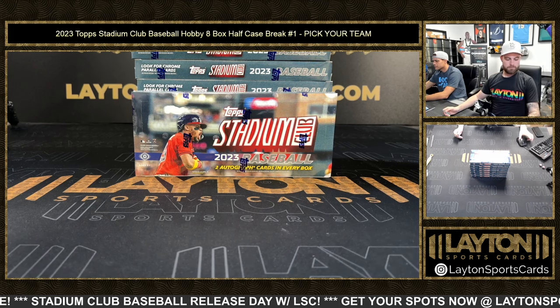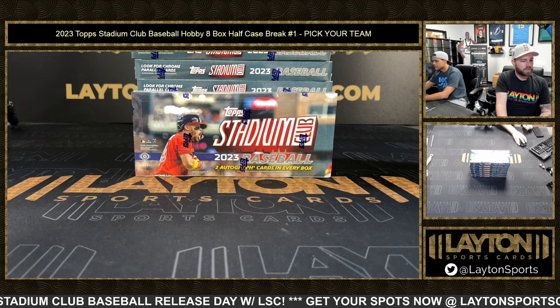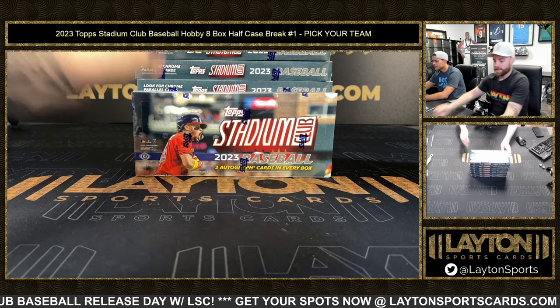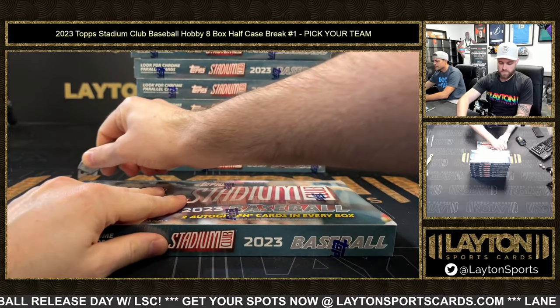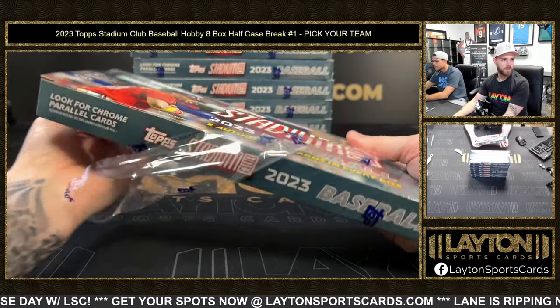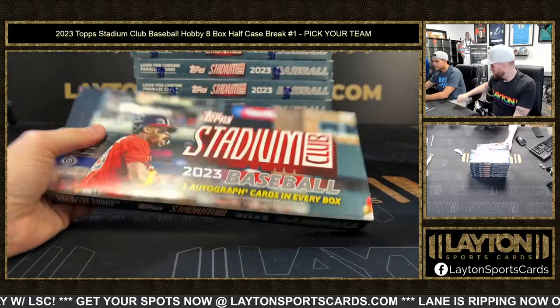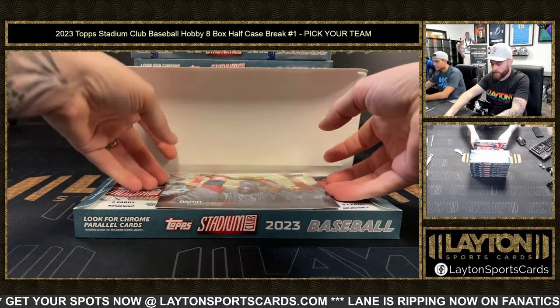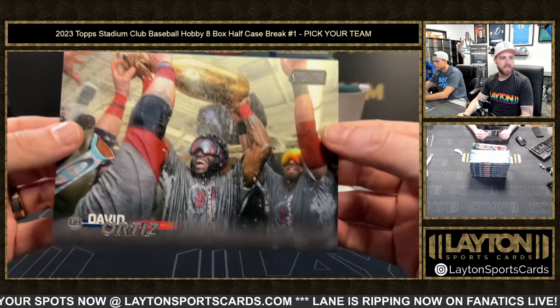Good luck everybody again — all cards ship. Link is in chat for number two, two hours a box in this. Let's have some fun. Those of you that are new to Stadium Club, this is the product you want for photography. And that's the way to start right there — gold parallels, David Ortiz box topper!